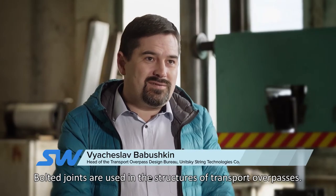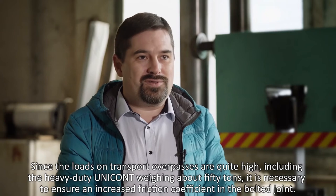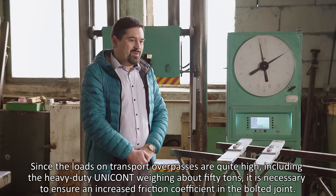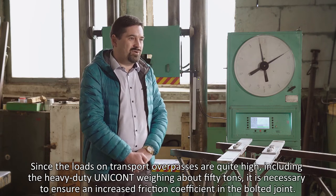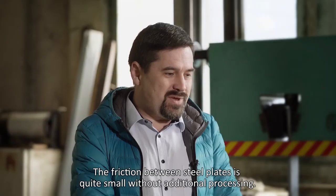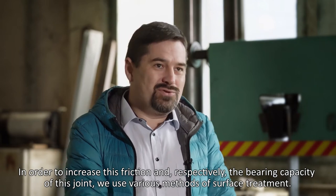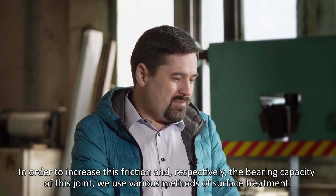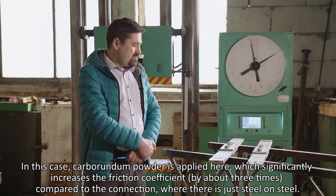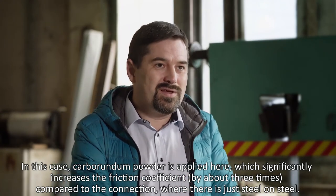In the construction of transport stations, there is a bolted joint. Since the load on transport stations is quite significant — with a large joint mass of about 50 tons — we need to provide a higher friction coefficient in the bolt. Without additional treatment, the friction between the steel pieces is very small. To increase the friction coefficient, we use various methods. In this case, a carburant powder is applied, which increases the friction coefficient three times compared to the combination of steel by steel.